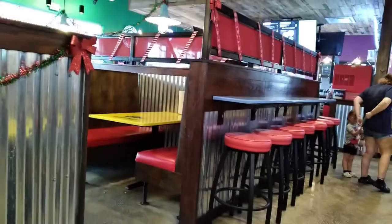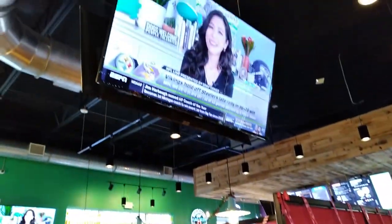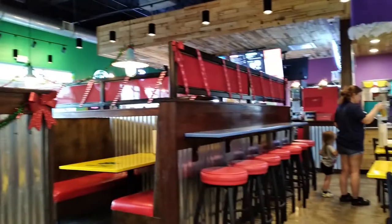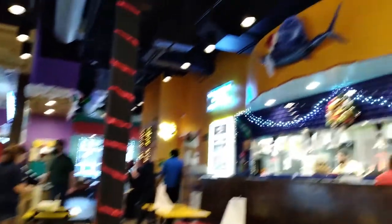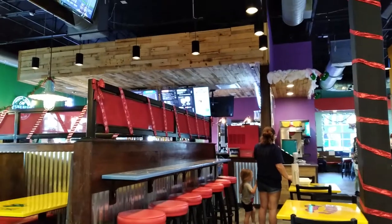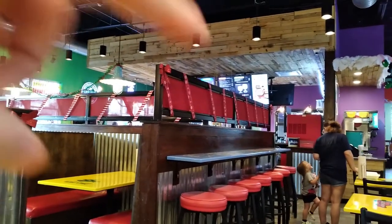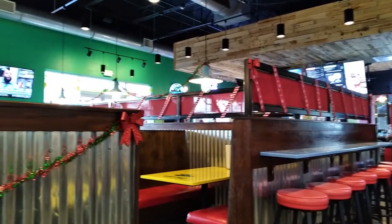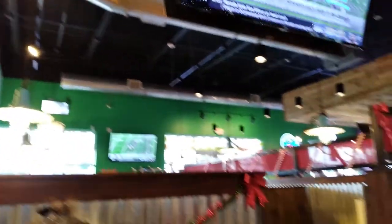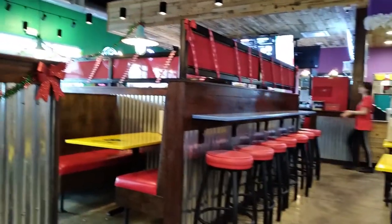Alright, let's get to it. Pretty cool decor in here, guys. You order up over there at the register — they have the menu on the screens, but I'll take screenshots of the menu online so you can see it better. Pretty cool place. I've wanted to come here for years.